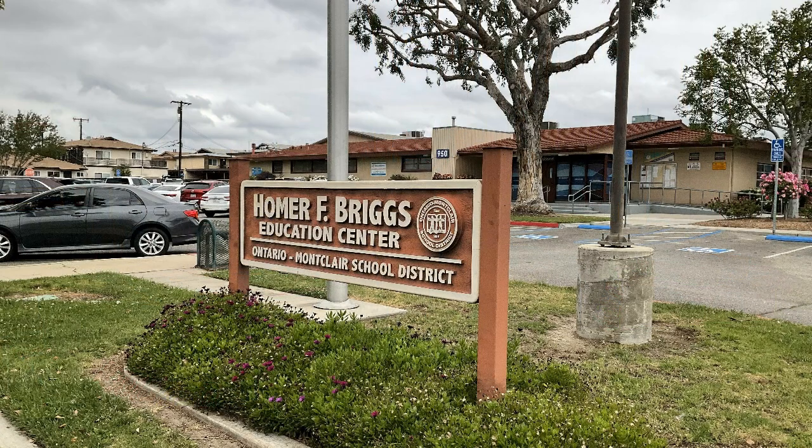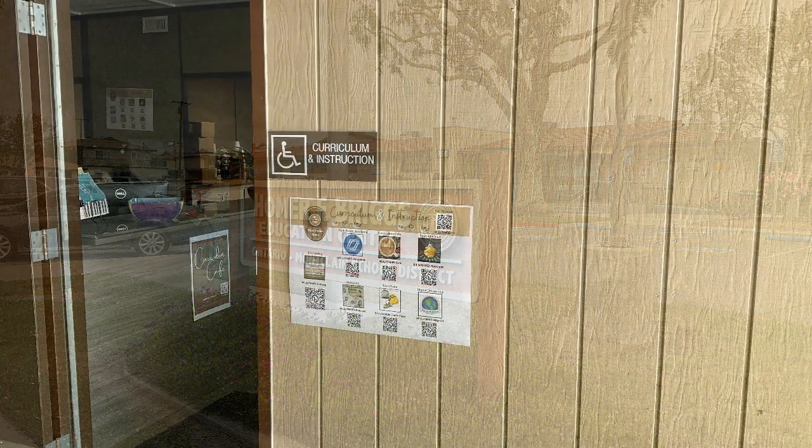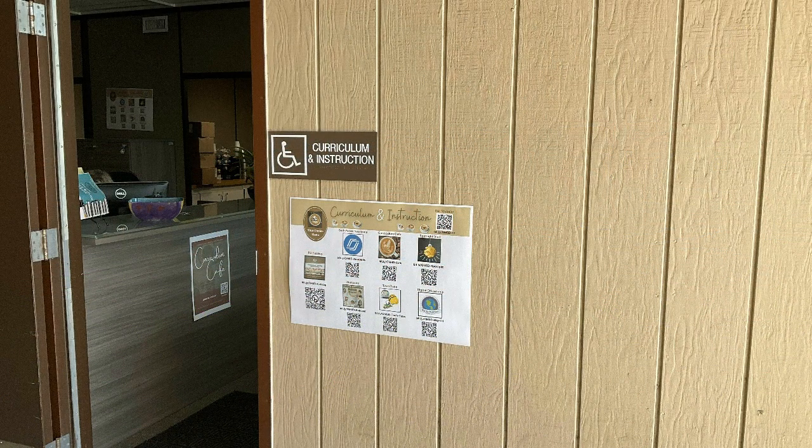Hello, I'm Elena Zendejas. I run the material center here at the district office. The material center is located across from the curriculum and instruction office. It's a place where teachers and staff can go to get resources for their classroom needs.